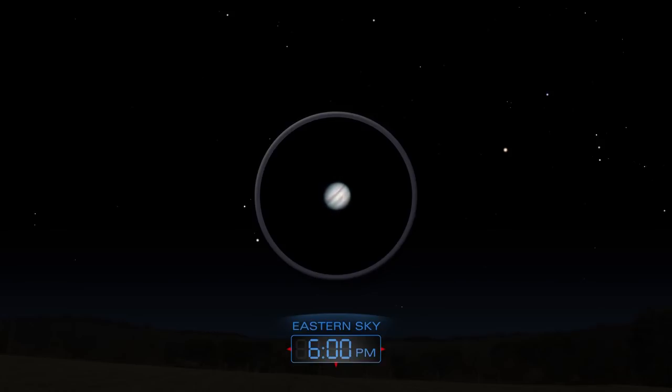On January 5th, Jupiter is at opposition, when it is closest to Earth. This is the best time to observe Jupiter with a telescope or binoculars. Look for its four moons.